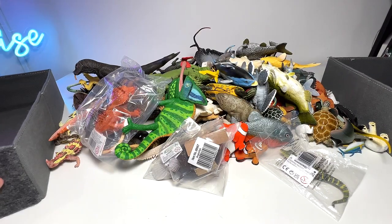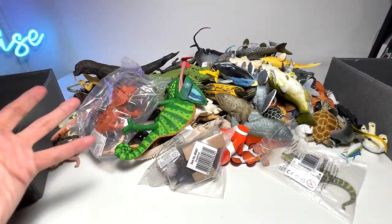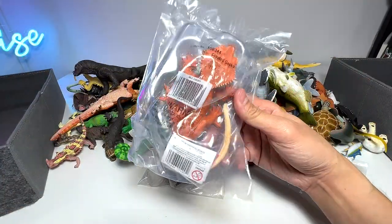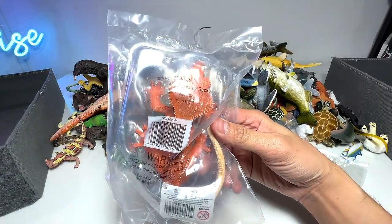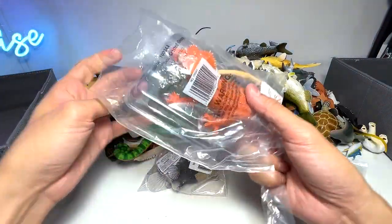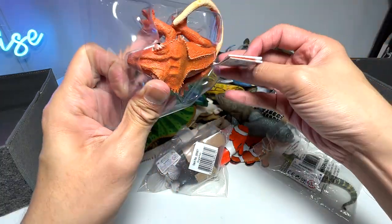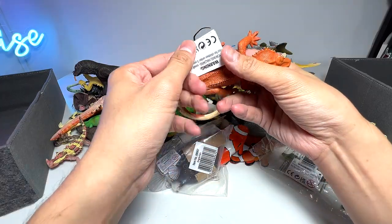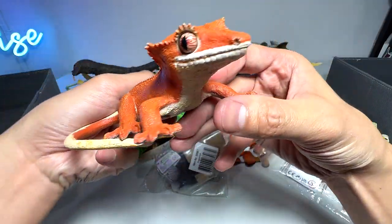Alright guys, so you can see we have a pile of reptiles as well as sea animals. So let's begin. The first figure we are adding into our collection is this new crested gecko — I don't think we have had any crested gecko before. This is our very first crested gecko, which I'm super excited about. I think this is a new figure and it comes with some facts.